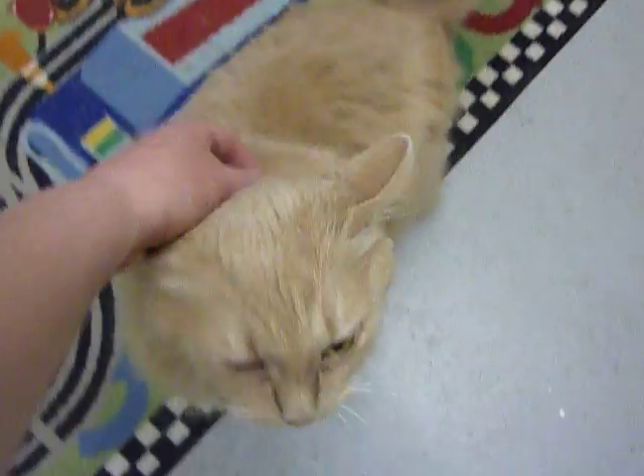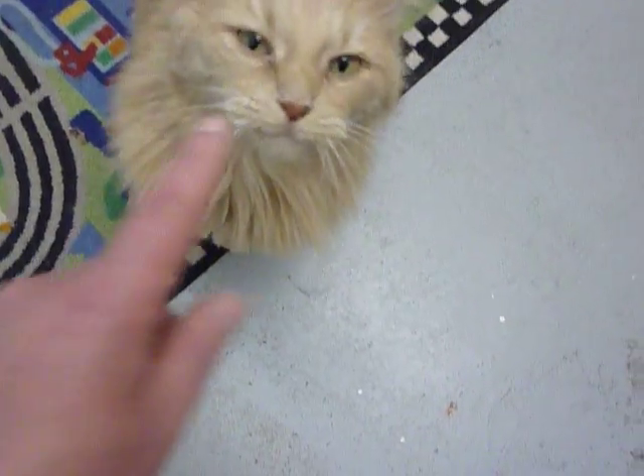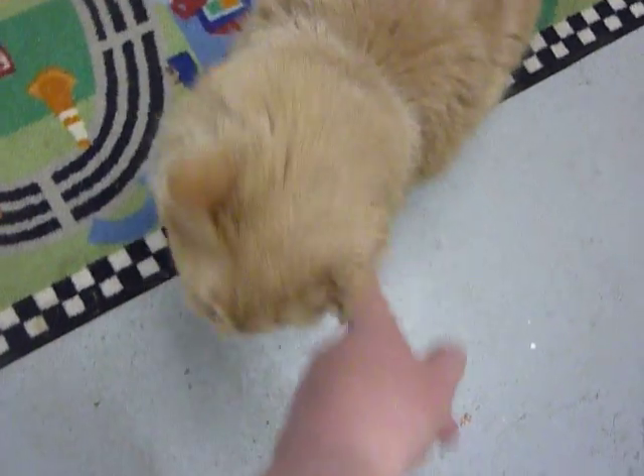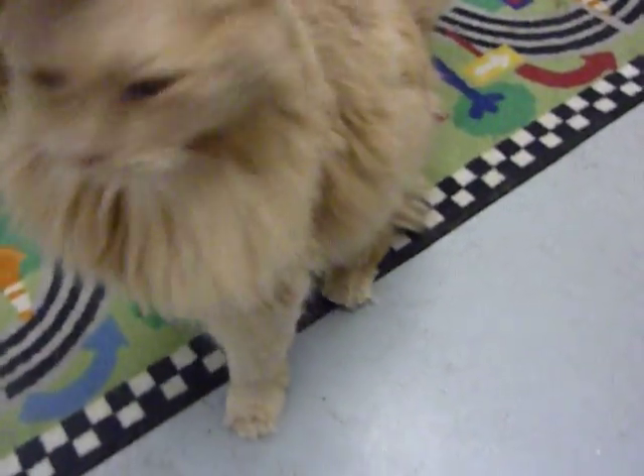She loves people. She is an orange meet your match kitty, so she's a kitty that is confident, but she's not crazy or anything — she's just a real nice kitty cat.